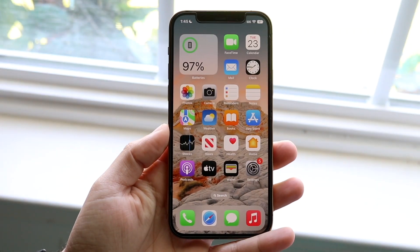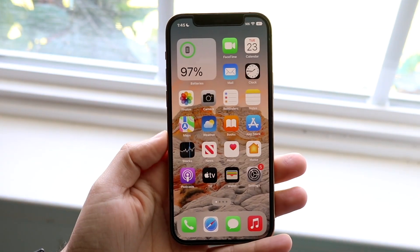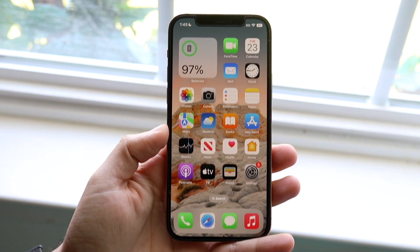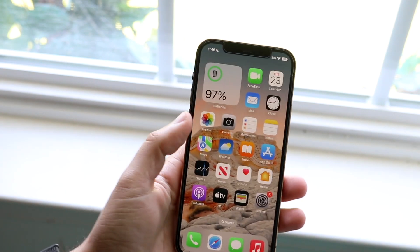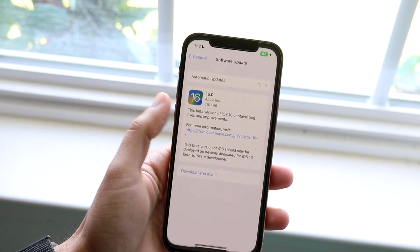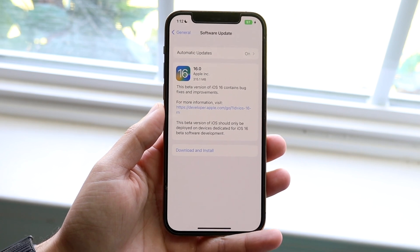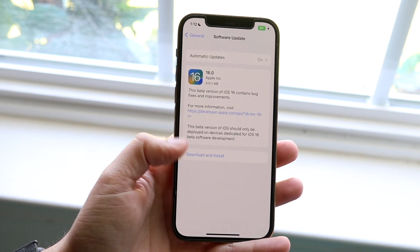iOS 16 beta 7 just came out today, so let's take a look at it on our iPhones. iOS 16 beta 6 was pretty decent, and if we look at how big the size was for beta 7, you can see it was 315.1 megabytes coming from beta 6.